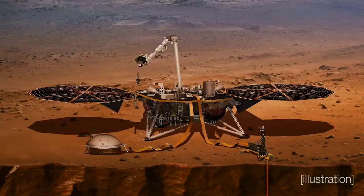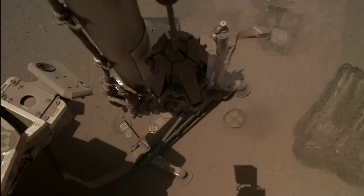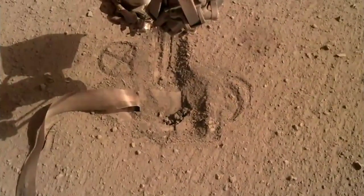What we didn't do, unfortunately, was make the heat flow measurement we wanted to make. Our heat flow probe was supposed to get three to five meters down, and we were unable to reach that depth. But we were able to get some of those measurements, such as the heat transfer amongst the soil.